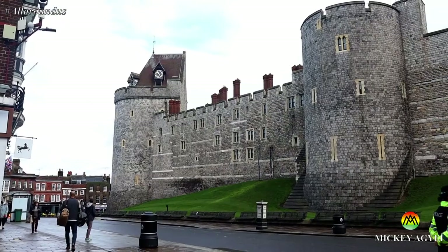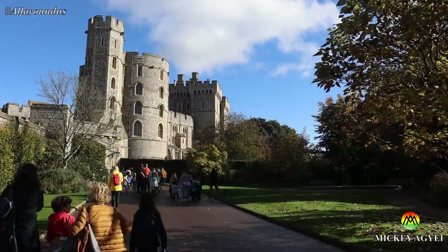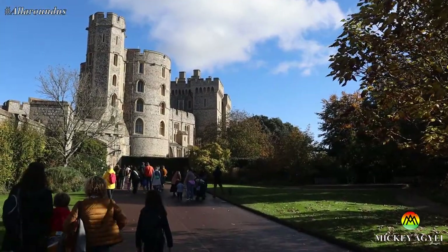Hello there, Mickey here. In this video I show you what to expect if you decide to take a tour of Windsor Castle, the Queen's royal residence in England.